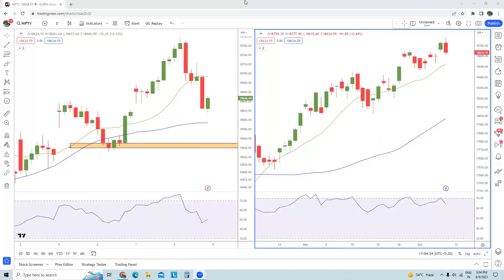Hello traders, welcome back to the channel. This is Vishal and you're watching Nifty and Bank Nifty Short Term View, episode 100. On the right hand side I have the daily time frame chart of Nifty spot and on the left hand side I have the hourly time frame chart of Nifty spot.